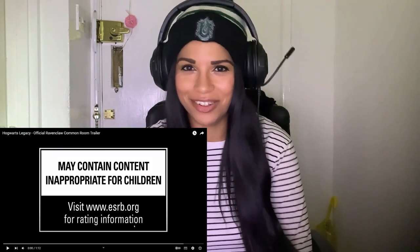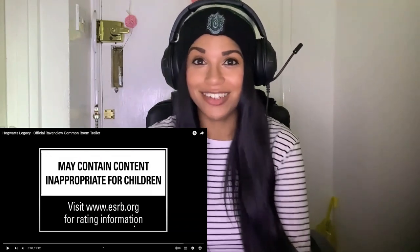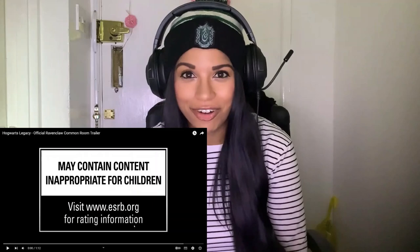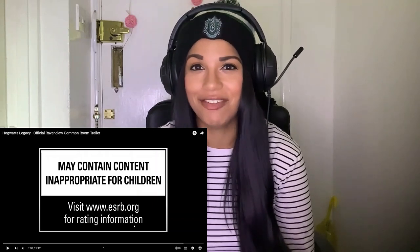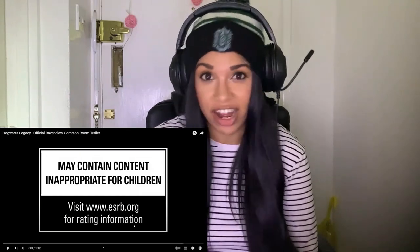Hello and welcome back to my channel, it's Crystal here. We've got some trailers to look at — not just one or two trailers, we've got four trailers to look at. Because Hogwarts Legacy has released the trailers for all four of the common rooms. And I am so excited to have a look at these trailers. I am so ready for this game.